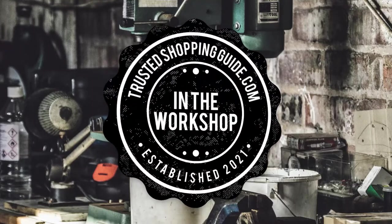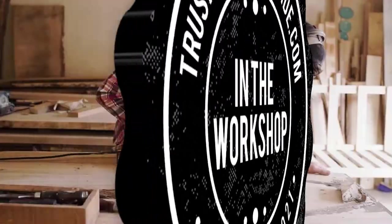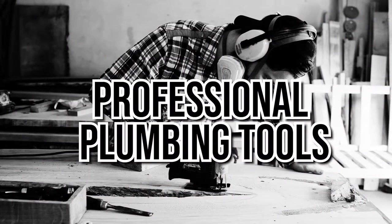Welcome back creators! We are Trustedshoppingguide.com and today we are in the workshop. In this video, we will be sharing with you our top 10 professional plumbing tools.